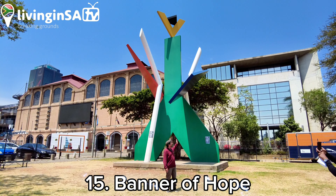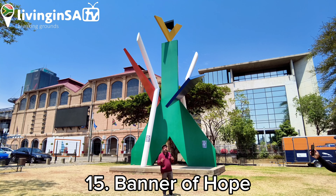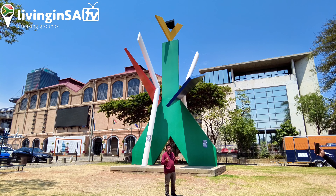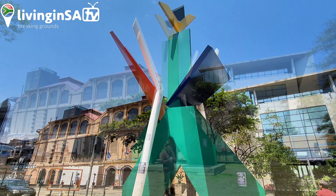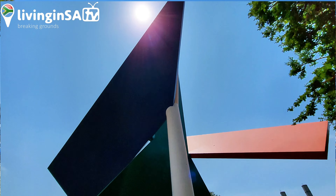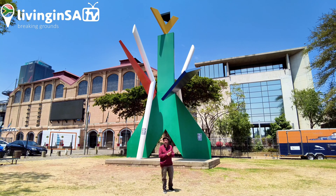We're in the Newtown Park and behind me is a giant steel sculpture called the Banner of Hope — an artistic rendering of the South African flag, with the colors of the flag twisted and fragmented into new creative forms. It was a gift from the Netherlands, created by artist Truus Menger in 1995, meant as a celebration of South Africa's new democracy. It harks back to the role of the Dutch anti-apartheid movement.